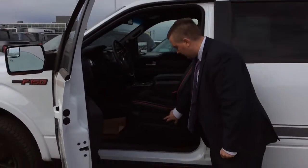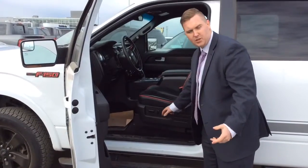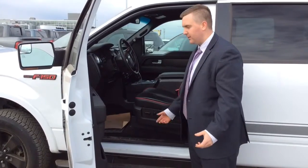In the driver's seat you got memory seats — first and second driver. And it's a six-way power seat, which is great.